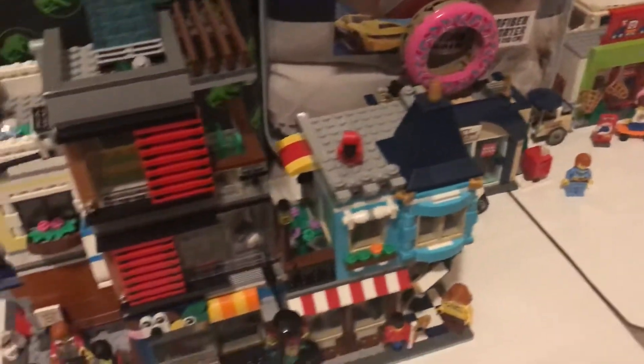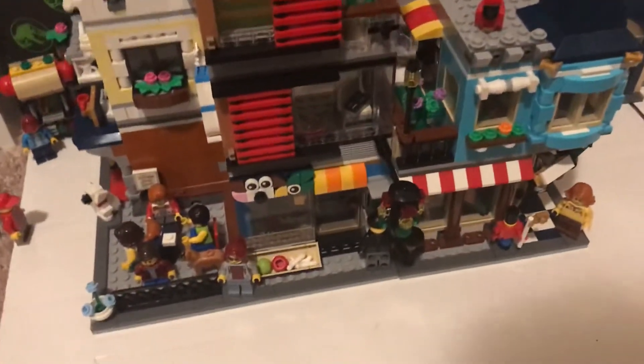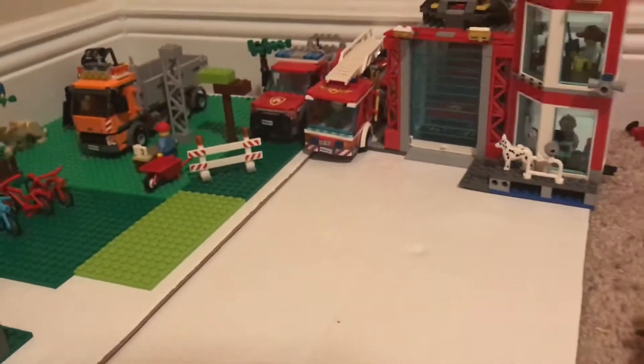Hello everybody, welcome back to another video. My name is Lego Bricks Vlog and in today's video I'll be showing you a Lego collection tour. So let's go ahead and get on with it.